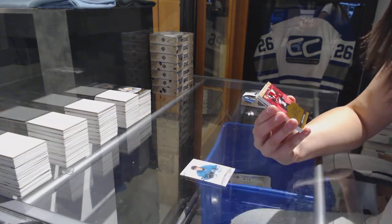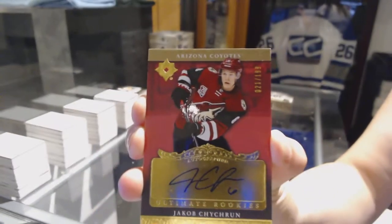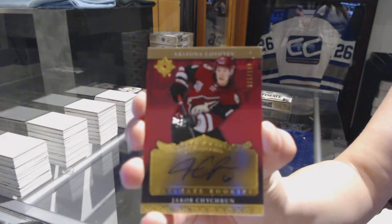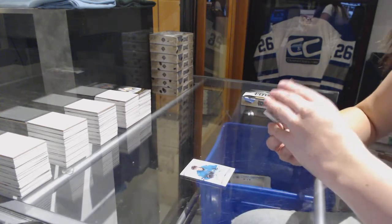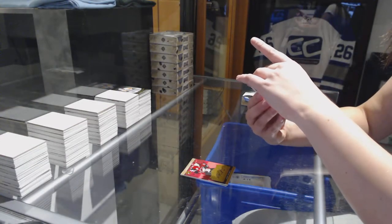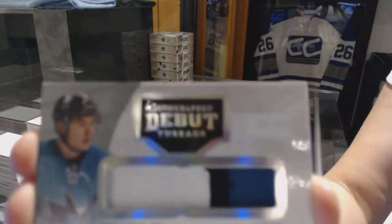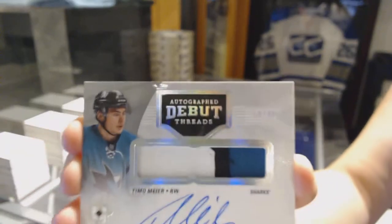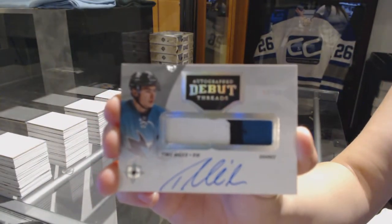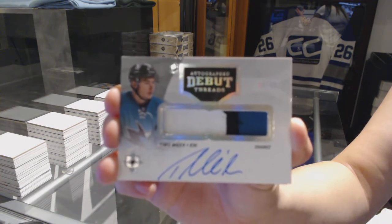Ultimate Rookie Auto Retro number 199 for the Arizona Coyotes, Jacob Chickering. We've got an ultimate debut threads autographed patch auto, number 299 for the San Jose Sharks, Timo Meier autographed debut threads.